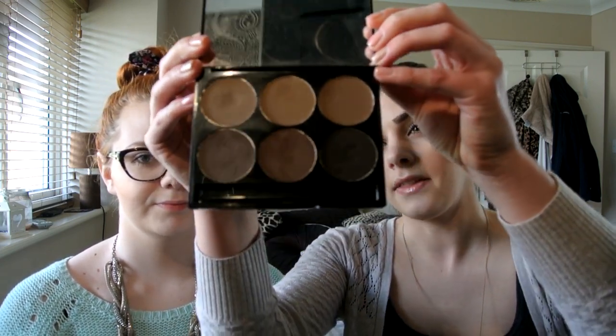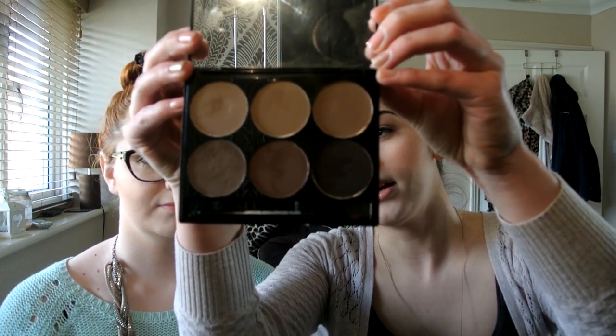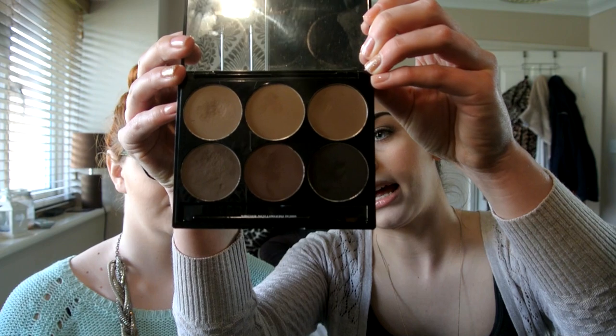My next favourite is the HD Brow Professional Eye and Brow Palette. I got this from my HD Brow stylist — I've also written a blog post about HD Brows, I'll put the links below. The colours in the palette are Ash Brown, Warm Brown, Medium Brown, Carbon, Rich Brown, and Dark Brown. They're really nice to use.